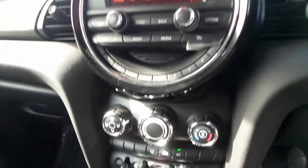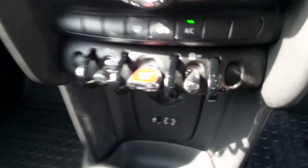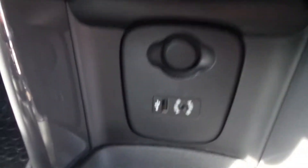Front electric windows and electric door mirrors. You've got a push button start there as well and a USB port. There's also a 6-speed gearbox.